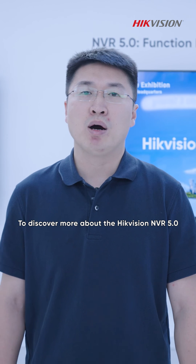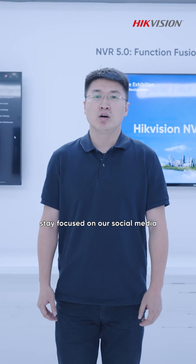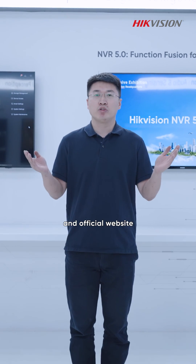To discover more about the Hikvision NVR5, stay focused on our social media and the official website.